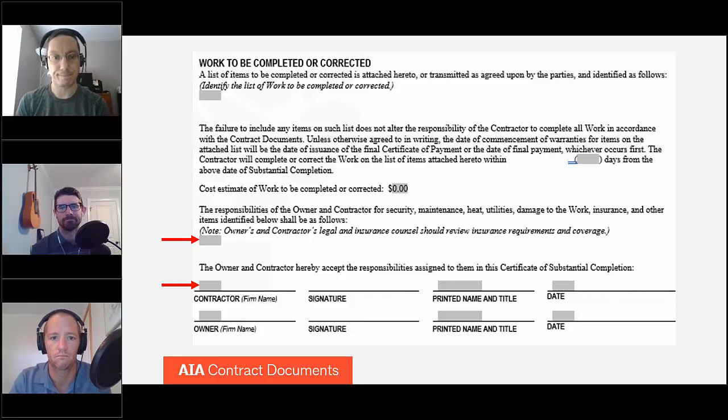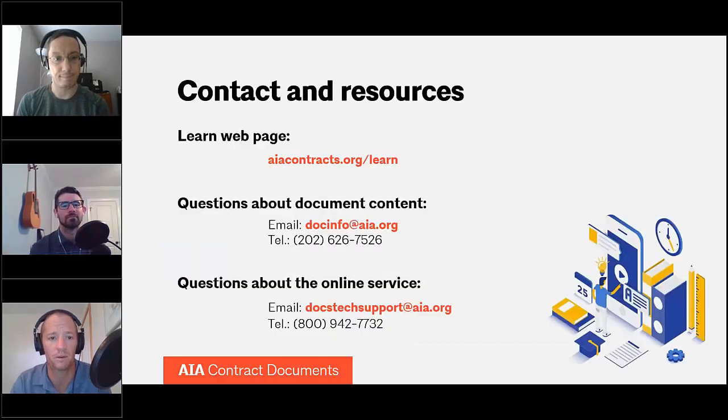If you like this video and want to see others like it, we have a growing list of videos about terminology in AIA contracts and about the forms we offer. Please go to our YouTube page and like and subscribe. We update these fairly regularly. You can also visit aiacontracts.org/learn to get more resources, webinars, and other information. Thank you very much.